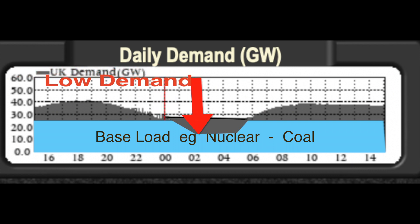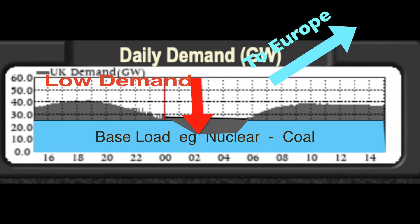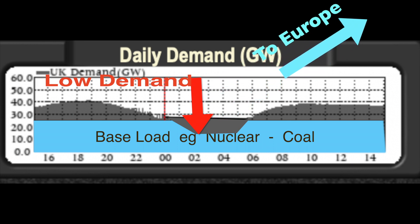So what happens when the demand at night falls below what's being provided? We have to give the electricity away to Europe, or even pay them to take it. That is part of what we call balancing the grid.